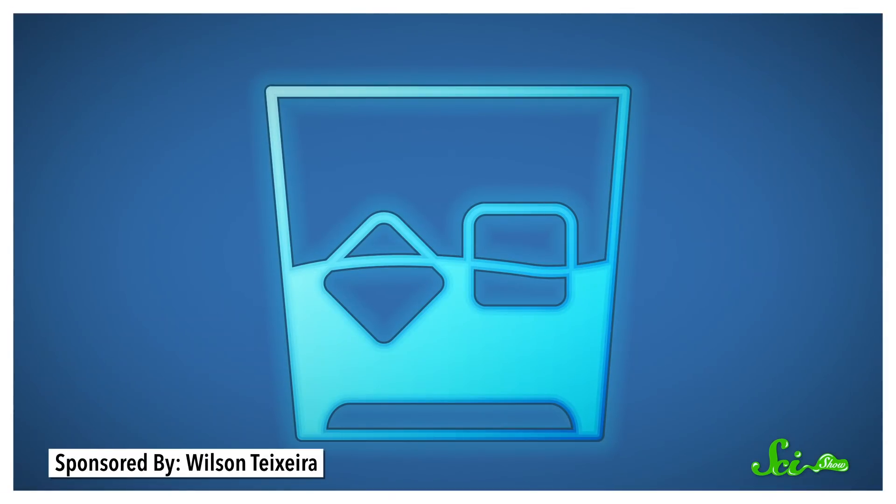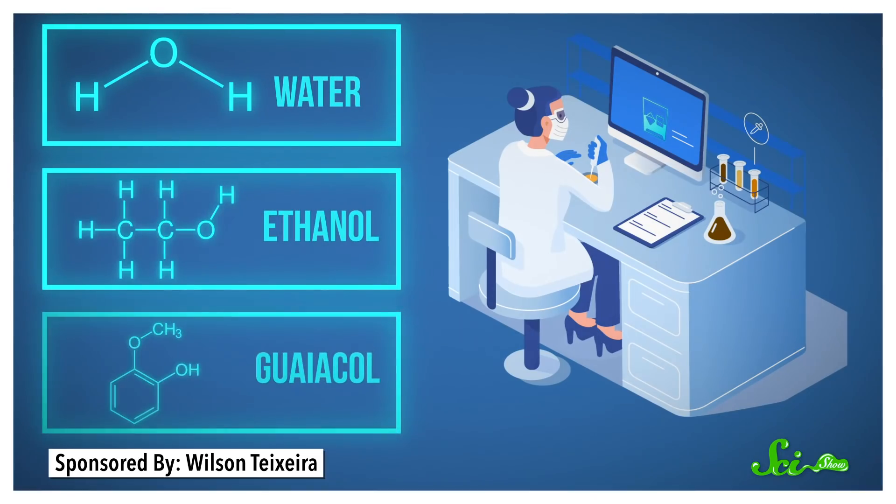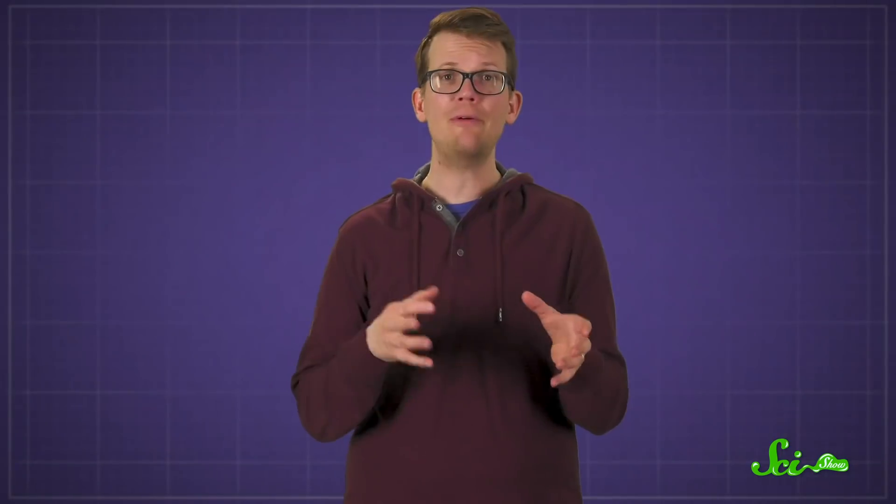To figure out what this all means for your glass of whiskey, a team of researchers carried out computer simulations that modeled various combinations of water, ethanol, and guaiacol. They already knew that water and ethanol never fully mix, and the shape of alcohol molecules means they tend to collect at the liquid surface — a state that minimizes the mixture's overall energy.